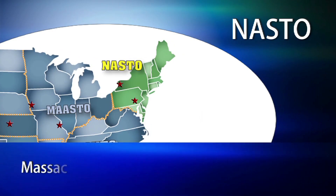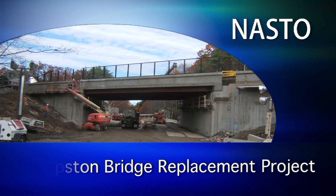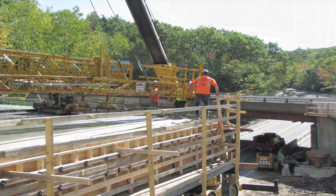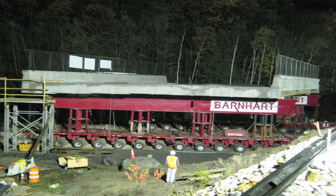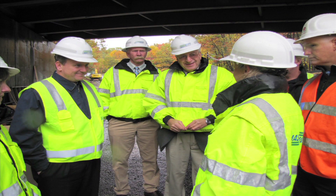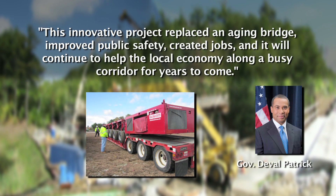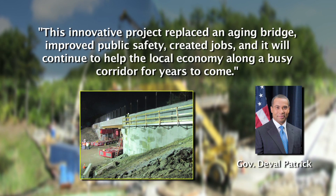The NASTO winner is the Massachusetts Department of Transportation, submitted to the United States Department of Transportation. This accelerated bridge construction project replaced a structurally deficient bridge in Phillipston, Massachusetts. The new superstructure was built on temporary shoring towers just north of the bridge location and moved into place using self-propelled modular transporters. The work was completed and the road reopened 81 hours ahead of schedule in just 121 hours. This innovative project replaced an aging bridge, improved public safety, created jobs, and will continue to help the local economy along a busy corridor for years to come. Governor Deval Patrick.